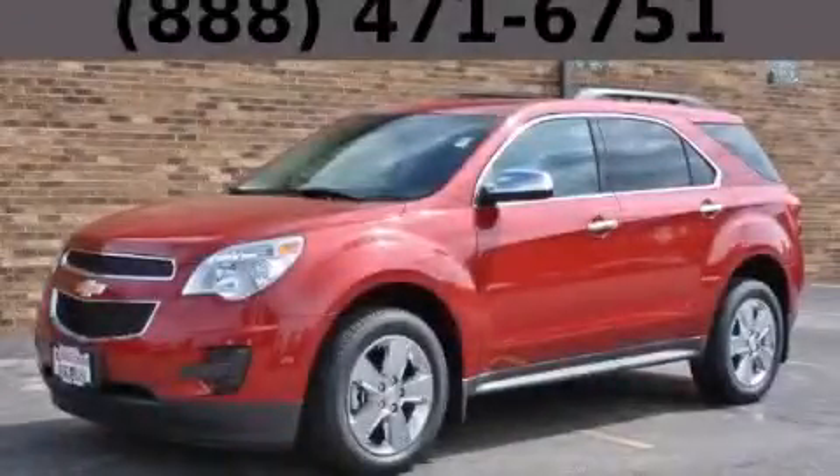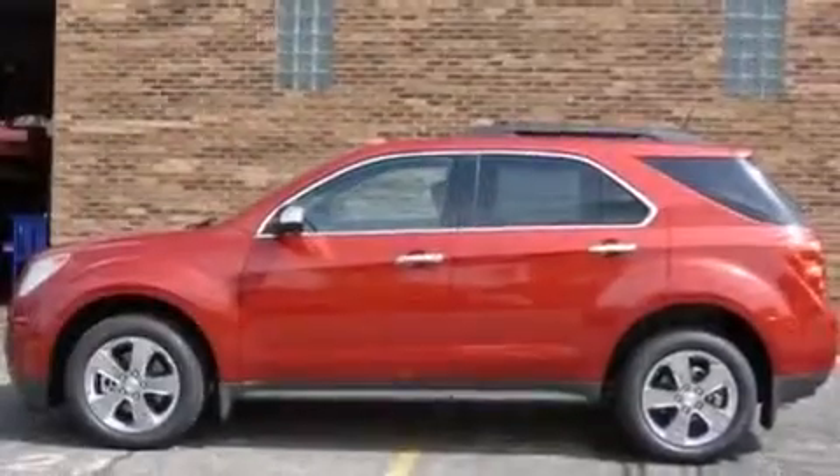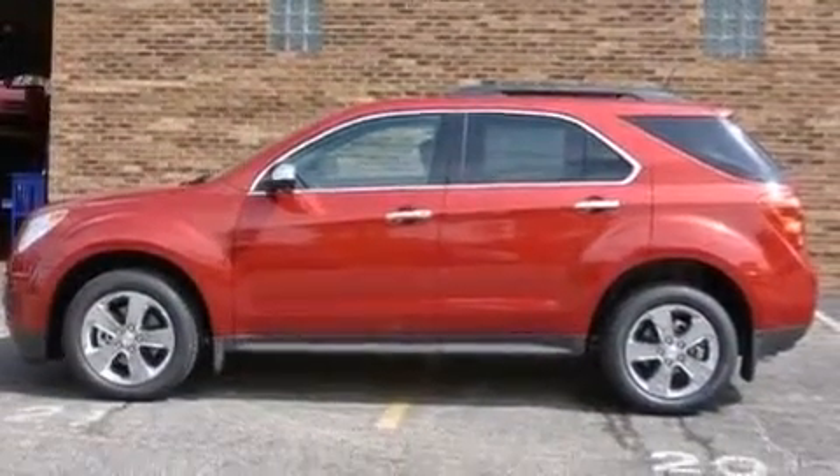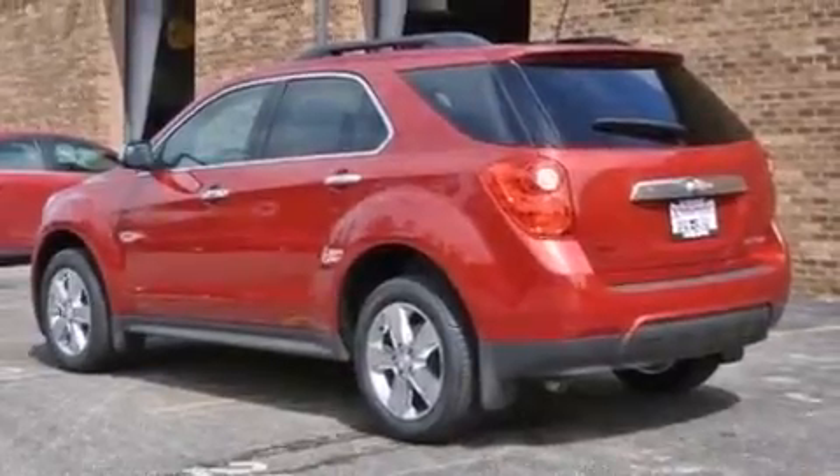This is a brand new 2013 Chevrolet Equinox. Safety, space, and comfort. It features a 2.4-liter four-cylinder engine and an automatic transmission.